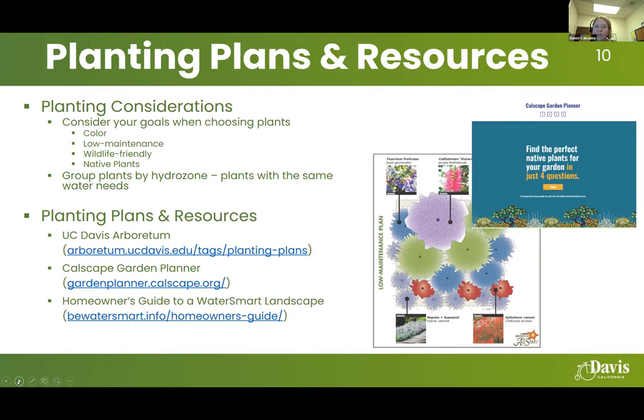Planting plan resources include the UC Davis Arboretum, the Calscape Garden Planner where you enter information and get options for native plants, and the UC Davis Arboretum's low maintenance planting plan. There's also the Homeowner's Guide to a Water Smart Landscape available online. We have many more resources on our helpful links on our water conservation pages.